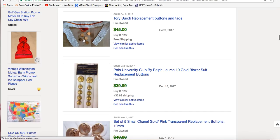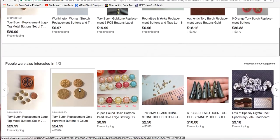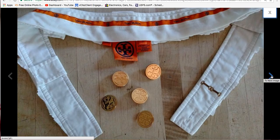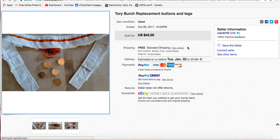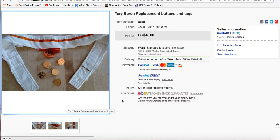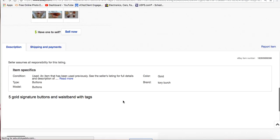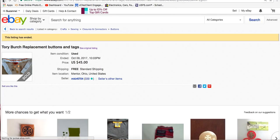Tory Burch is another one where you'll see replacement buttons sold separately. My daughter has actually done this — cutting buttons off of different things and selling them as a button listing. This one went for $45 fixed price: a set of five buttons plus what looks like a waistband, so she must have taken these off a pair of pants.